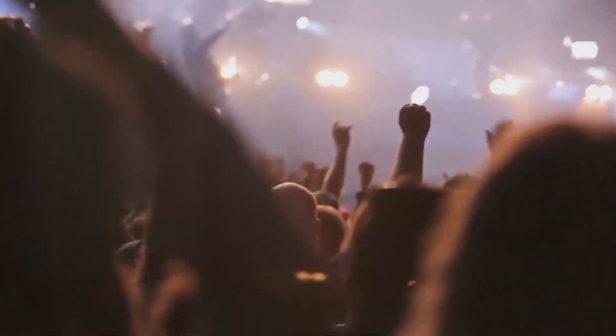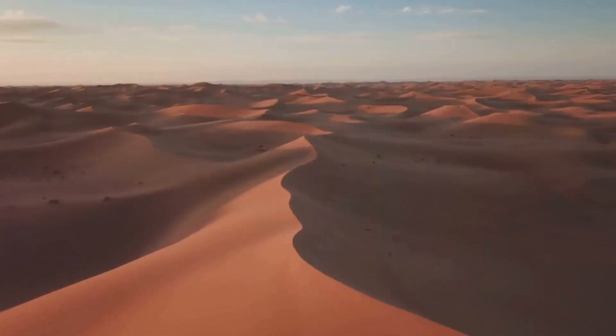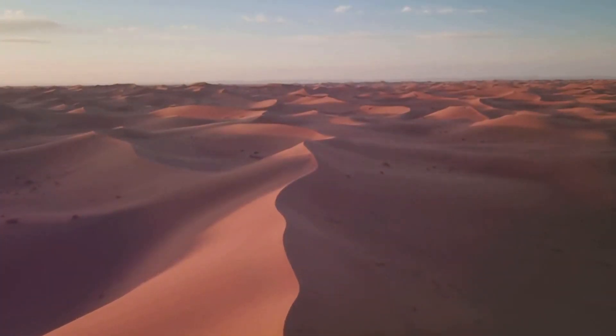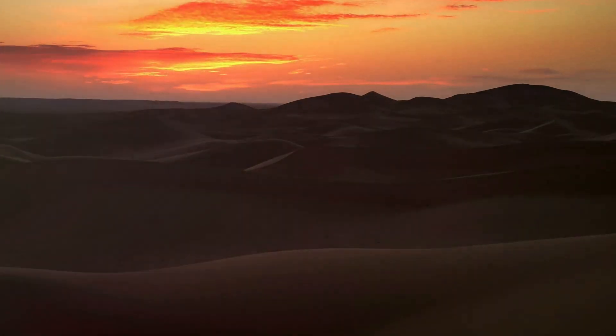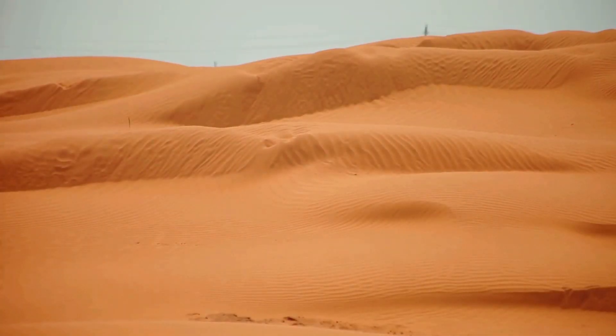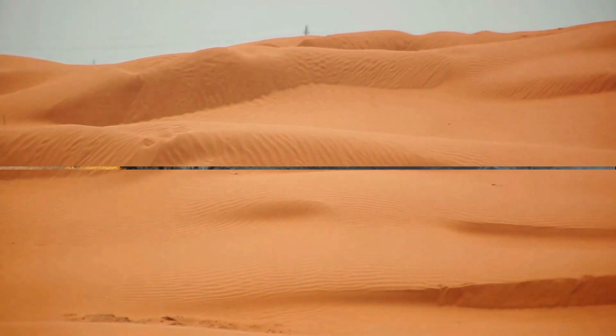But what happens to these grains? Well, they don't just disappear. They gather like a crowd in a concert in low-lying basins. Over time, they pile up, layer upon layer, creating the vast expanses of sand we associate with deserts. This process doesn't happen overnight. It takes thousands, even millions of years. Gradually, these tiny grains accumulate, giving birth to vast sandy landscapes we know as deserts.